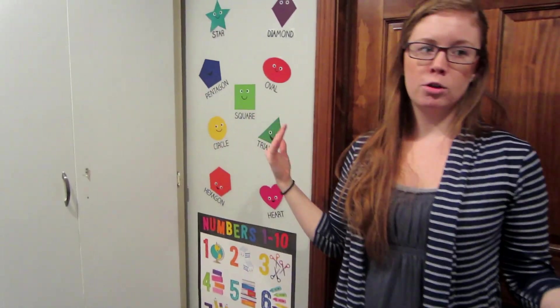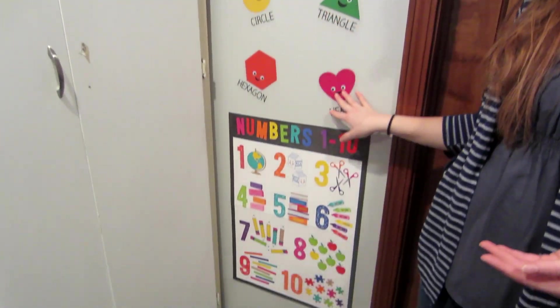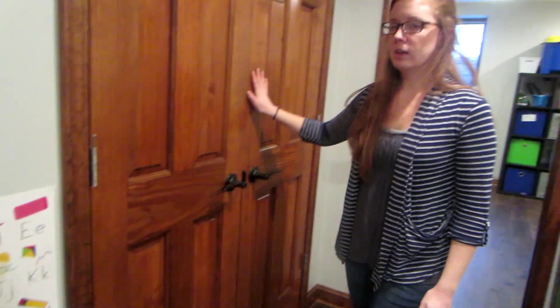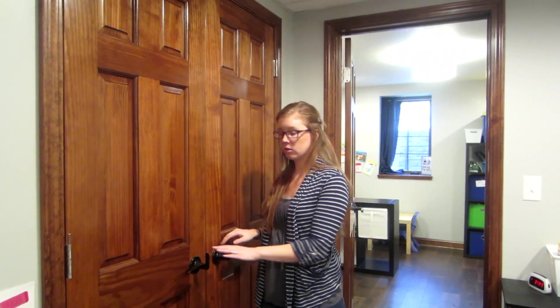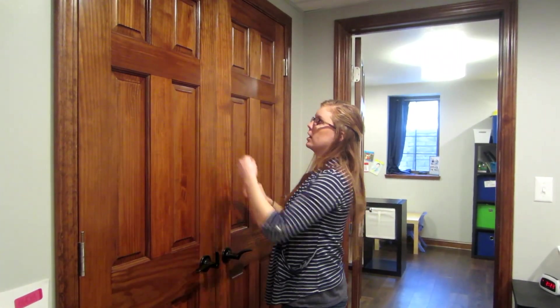I've decorated the walls with stuff from my curriculum and from the Target dollar spot. The kids love looking at the shapes, numbers, and letters. This other closet I'm not going to open because it's locked — it's our utilities closet with our furnace and all that. My dad rigged a really awesome system to make it so it's locked with a key, and then there's a latch to open the other door, so it's really kid-proof.